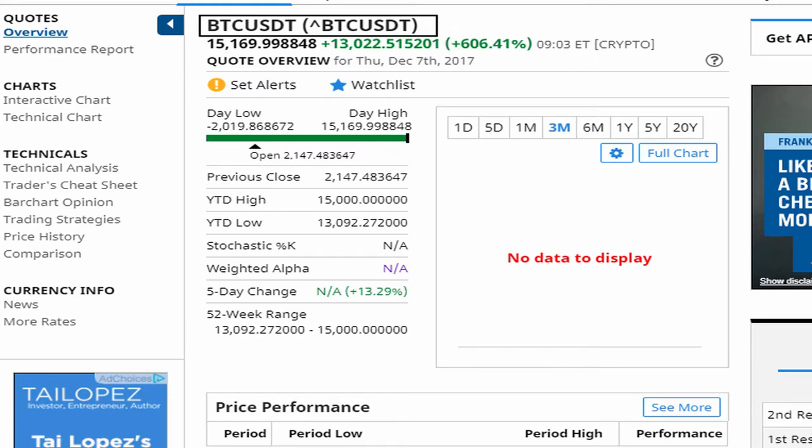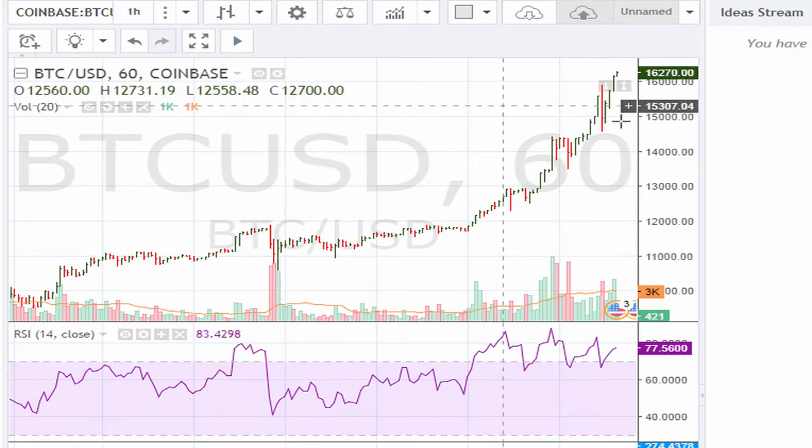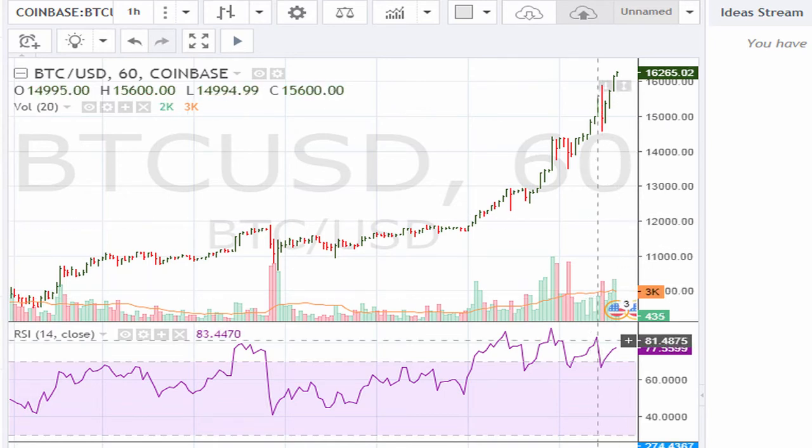There is actually a lot of discrepancy when it comes to the actual price because it depends on what exchange you are looking at. Right now it is trading at $15,169 give or take, but if we take a look at the Coinbase exchange it is showing it trading at $16,200 — almost a thousand point difference. That's a big discrepancy, something the industry is going to have to fix because a thousand point difference from one exchange to another is typically not what we want to see in a trading instrument.